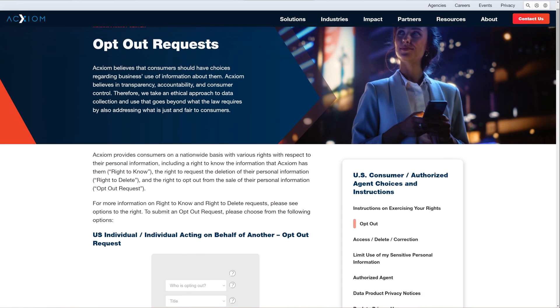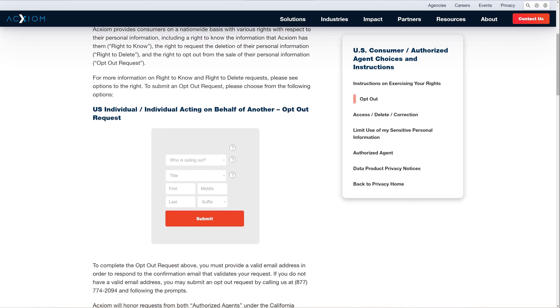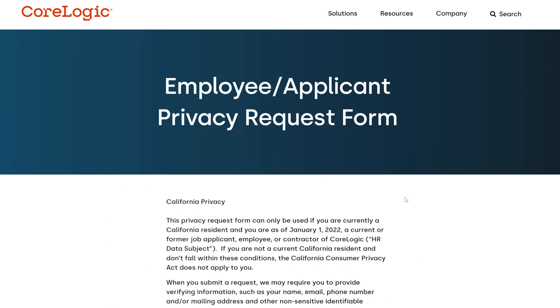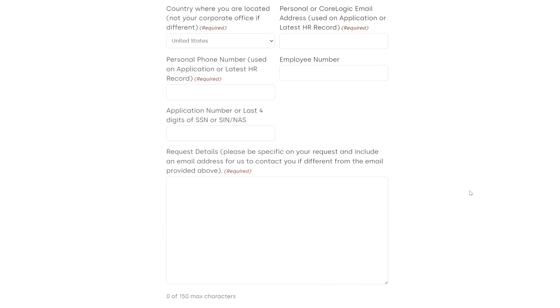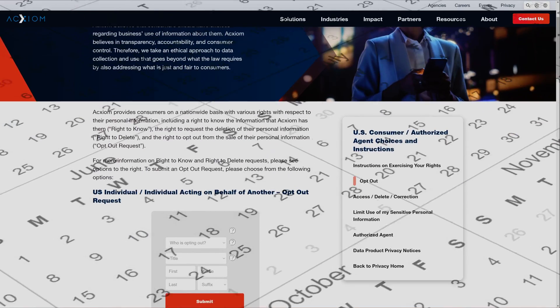When it comes to hiding your personal info, it's possible to manually request your data to be removed from each of these websites, but it's not easy. Every website has its own convoluted process and usually buries the link to the form where you submit requests, so you may spend several hours filling out forms to get the bulk of your data removed. And once it's removed, you have to repeat this process every few months to maintain your privacy.